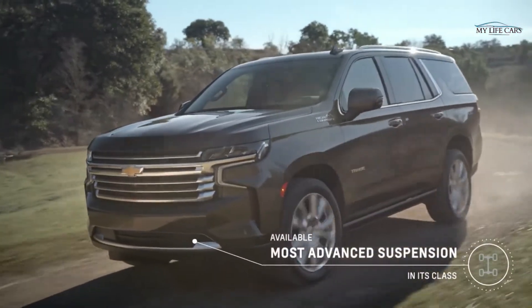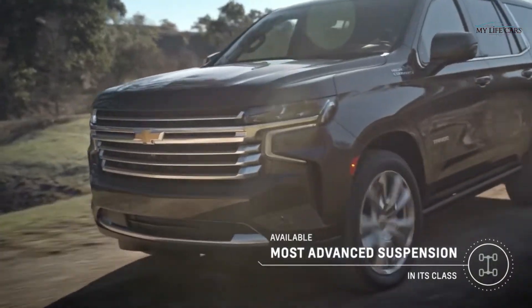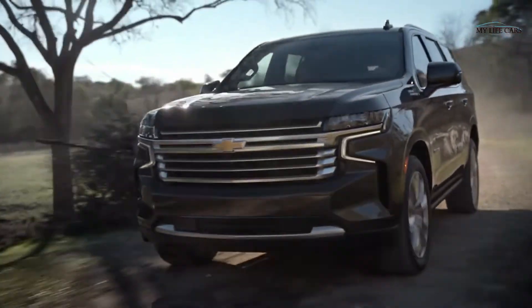Tahoe and Suburban have the most advanced suspension in the segment. The all-new platform really brings to the customer total capability, dramatically improving the driving dynamics and the ride and handling performance.